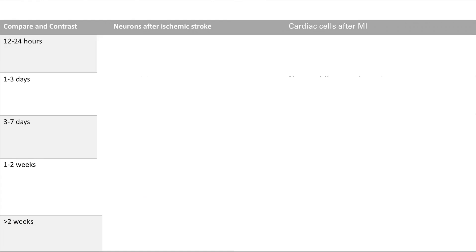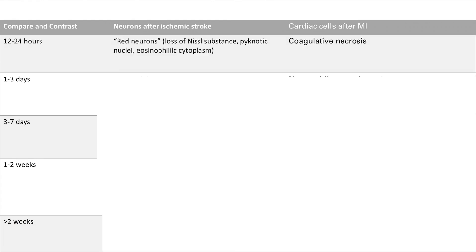Quick quiz of what we just covered: what happens in neurons in ischemic stroke at 12 to 24 hours? The key finding was the red neurons — loss of Nissl substance, pyknotic nuclei, eosinophilic cytoplasm. In cardiac cells, what you're going to see is coagulative necrosis. Liquefactive in brain cells, coagulative in the rest of the body — that's a big difference.